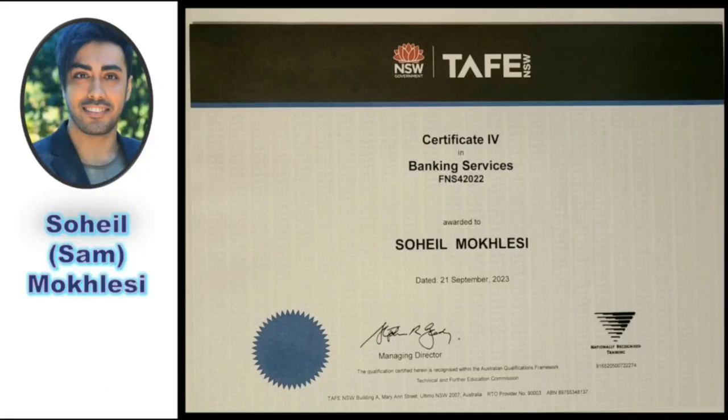Due to a change in Sam's lifestyle — his interest in finance and markets, working at a reputable bank in Australia, and studying portfolio management at university — he had to change his style of trading.